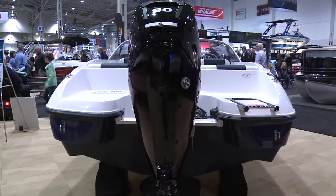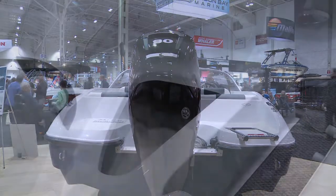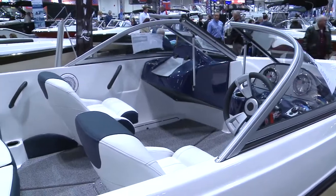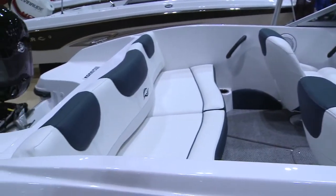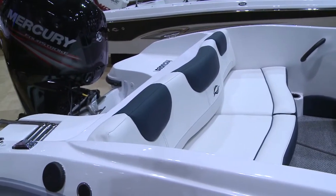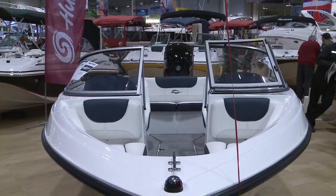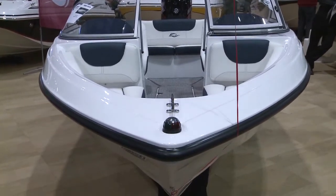We wanted the size to be great for cottage country and easy to trailer. The boat has a lot of storage, a lot of cockpit space, and is fully featured. There are plenty of options if you want to add canvas, a ski tow, or a bimini top — there's not a lot missing on this boat.